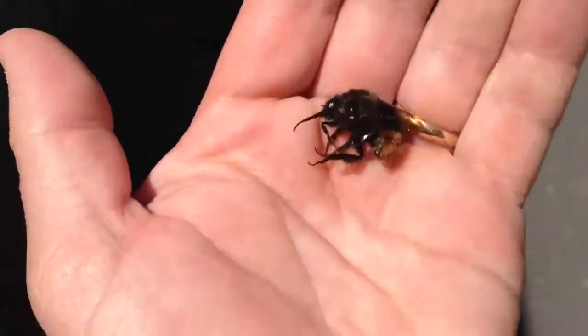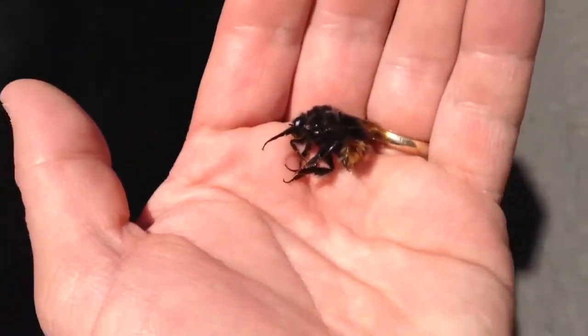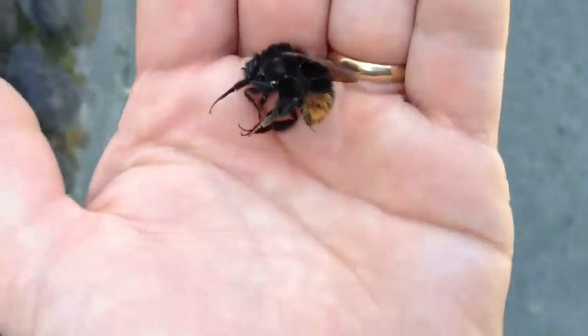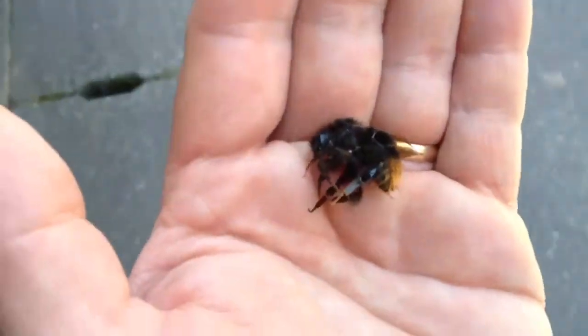This is a bumblebee, of course, but here in Japan they're called a kumanobachi, and that comes from the word hachi, which means bee. But you change it a little bit if you add the kumon at the front, and I believe that the kumon part is bear.